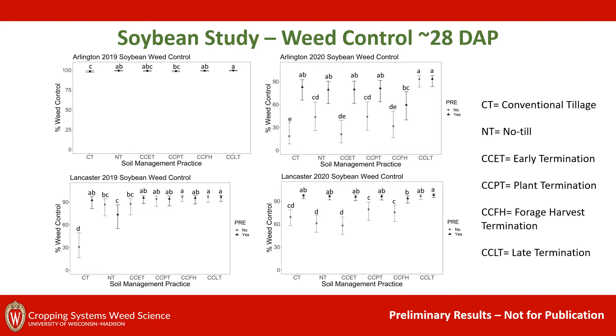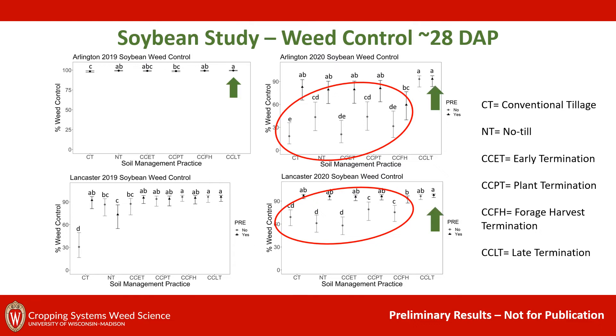Now looking at weed control in soybean — once again, percent visual weed control on our y-axis. Similar to corn, for two of our site years we saw that a pre-herbicide really improved weed control compared to when no pre-herbicide was used. And once again, we saw that our late cover crop termination was often giving us the best weed control regardless of pre-herbicide use.